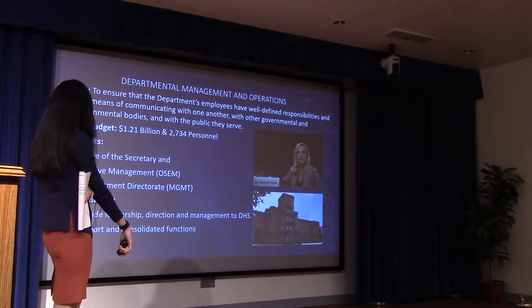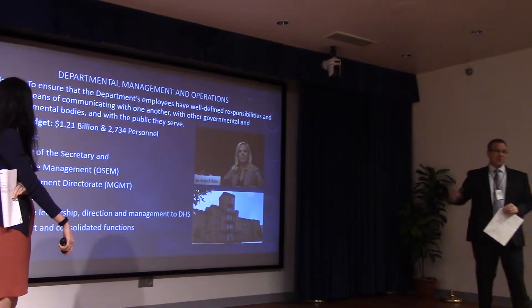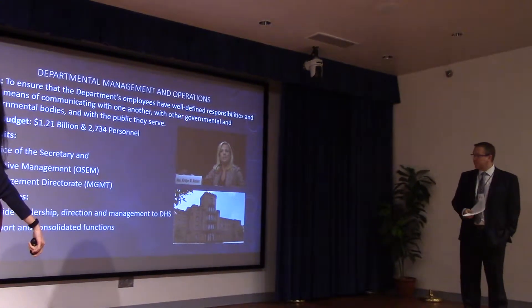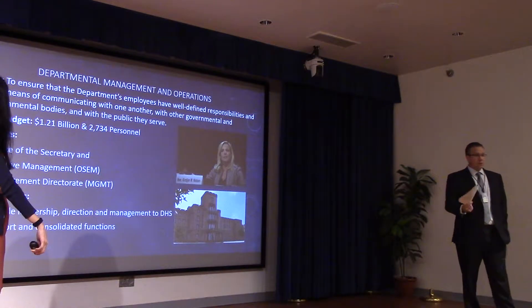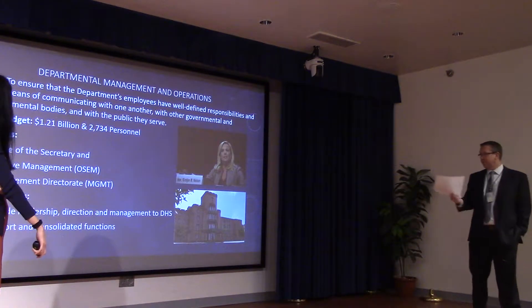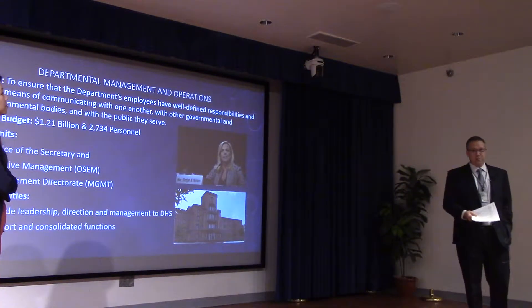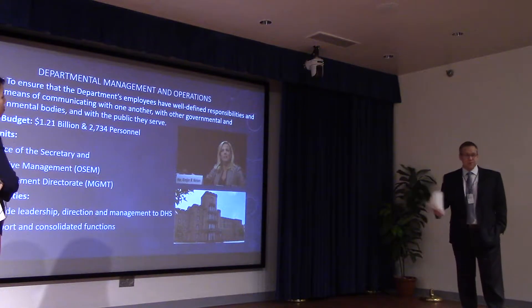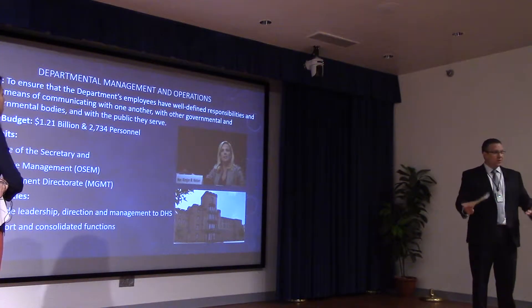Departmental Management and Operations really consists of two separate offices: the Office of the Secretary and Executive Management and the Management Directorate. OSEM consists of policy, the Office of the General Counsel, and legislative affairs — essentially policies and advisors to the secretary.